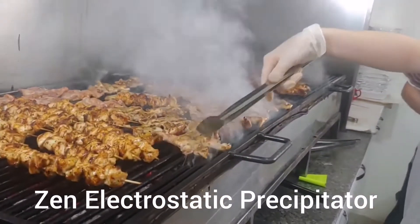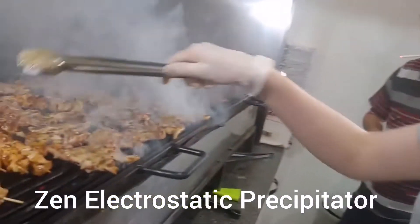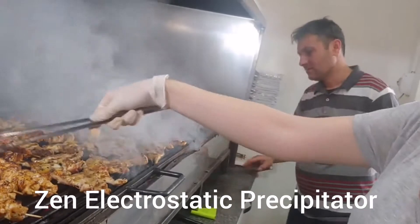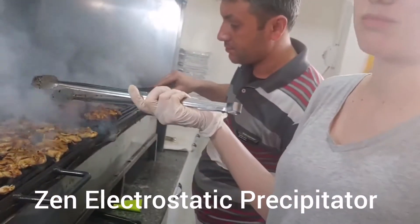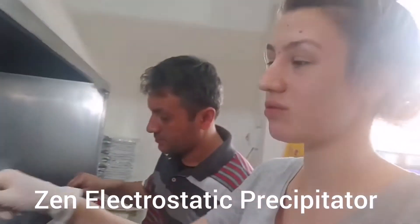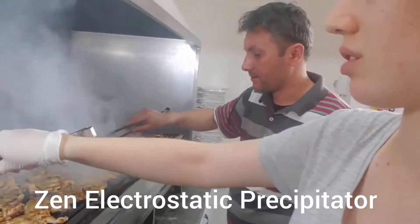How is it? Are you satisfied, madame? Yes. How many tons have been cooked so far? I don't know the exact number. How many kilos per day on average? 54, I guess. There are 20-25 kilos. Yes, I suppose.